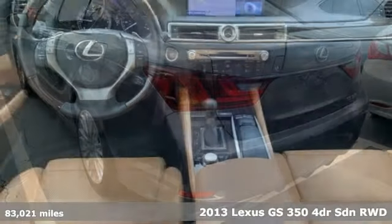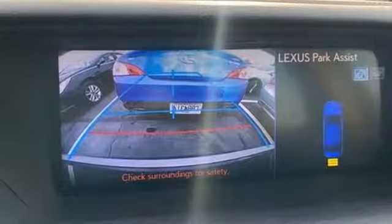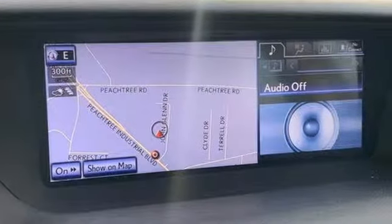Here's a 2013 Lexus GS350. With an aggressive attitude on performance, luxury and safety, this GS350 is the perfect fit for your full throttle life.